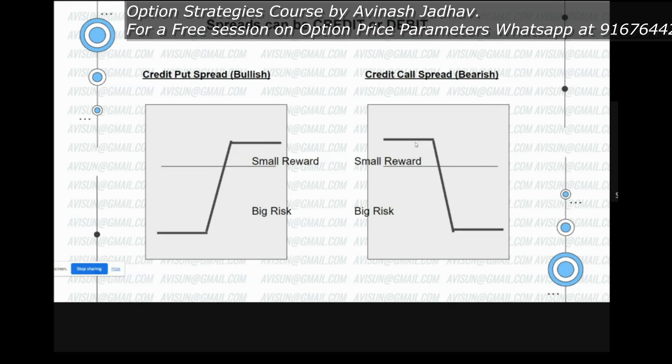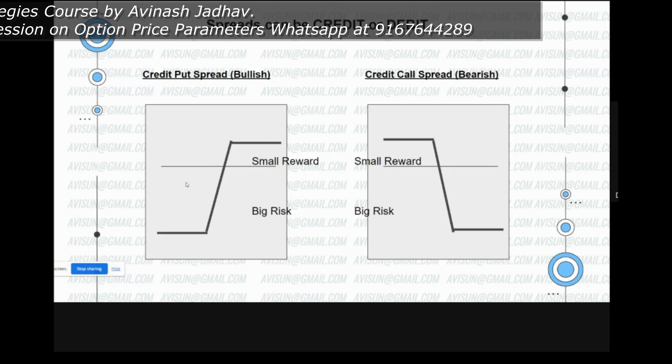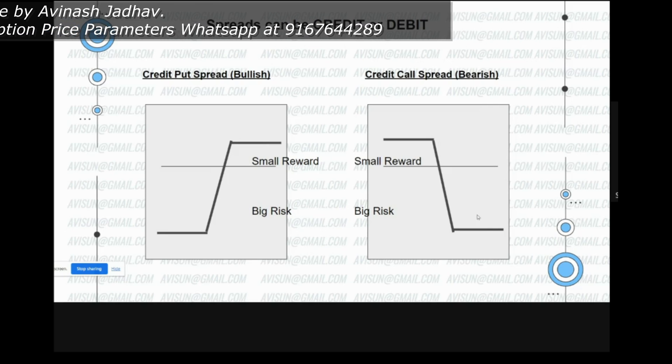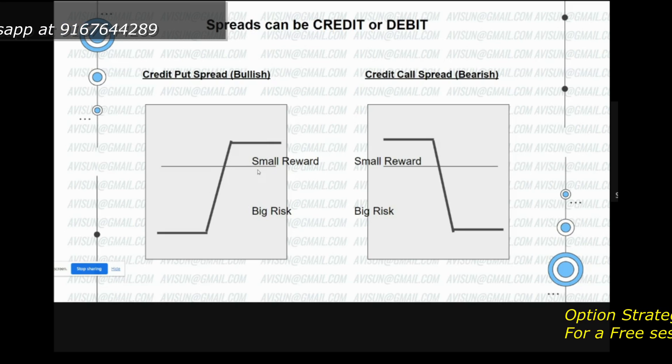What this means is this reward is discounted by this loss, and this reward is discounted by this loss. In the middle part, both rewards are helping each other.